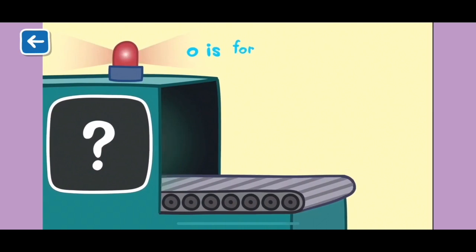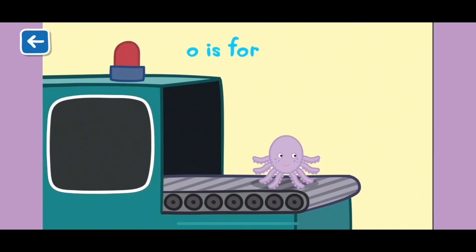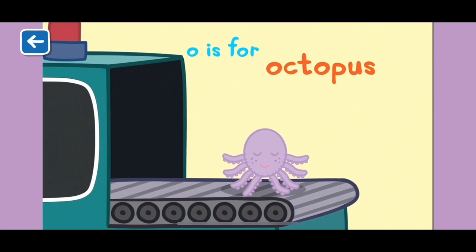O is for octopus. An octopus has eight arms to wave with.